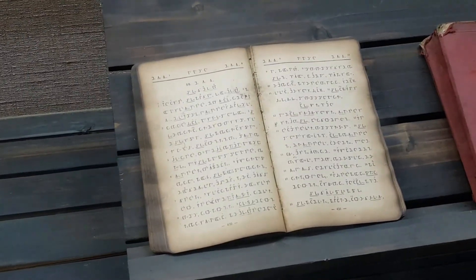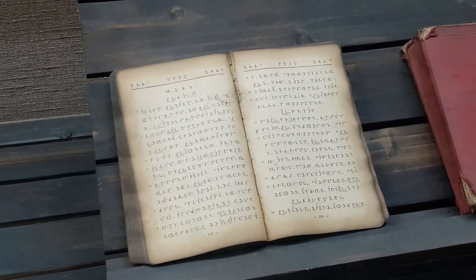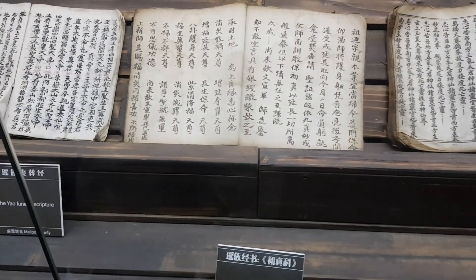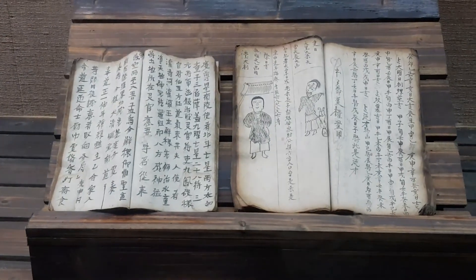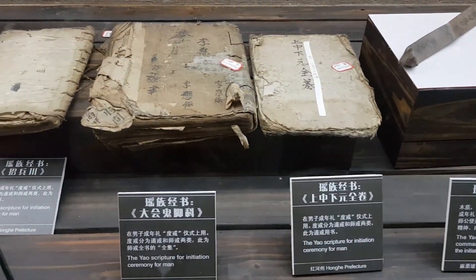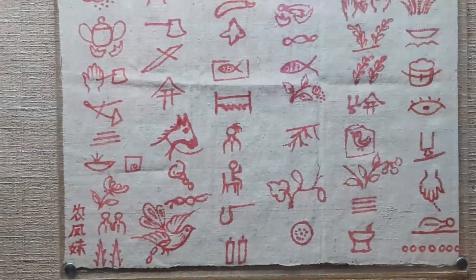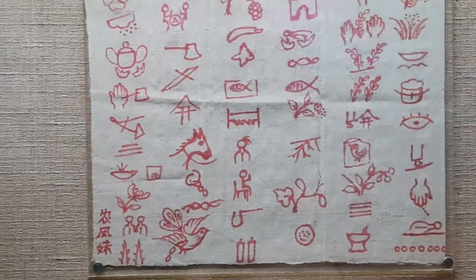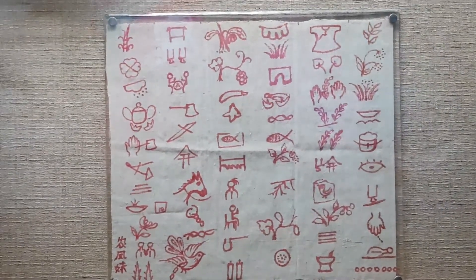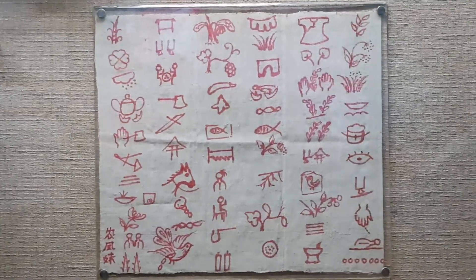Not only was there that calendar, but there were old manuscripts of religious texts, as well as for various rites and occasions, even storytelling among all the different minority groups of Yunnan province. One thing that blew me away was this — this piece is known as the Book of Songs of the Zhuang people, and every single symbol represents a different song that still exists among the Zhuang people today in pictographic form. Pretty neat, huh?